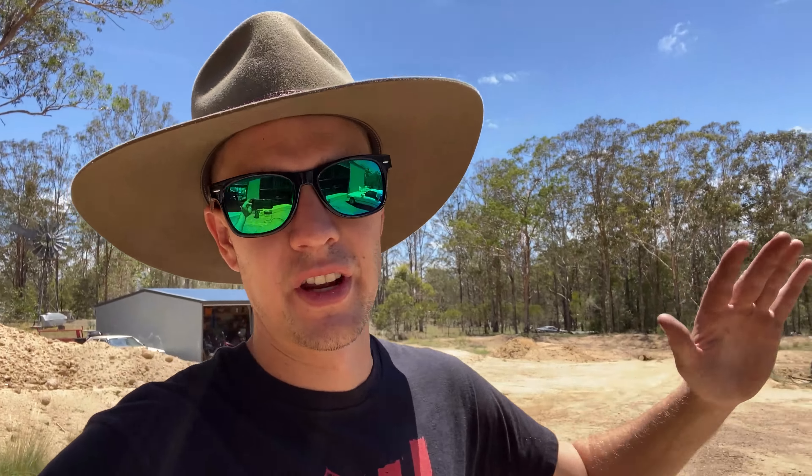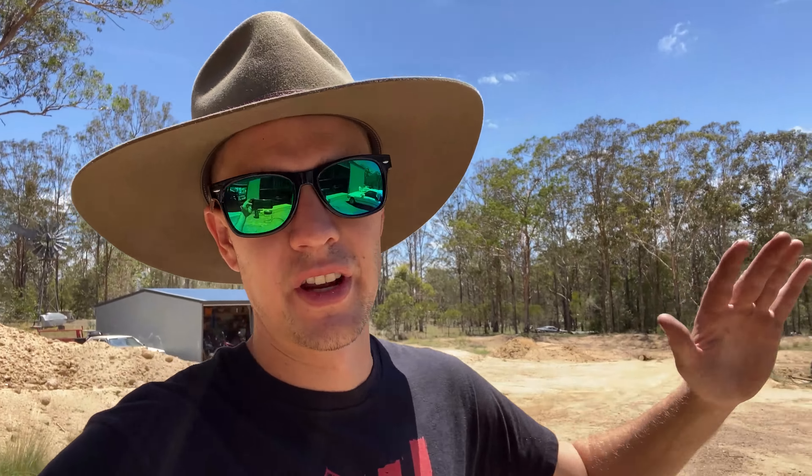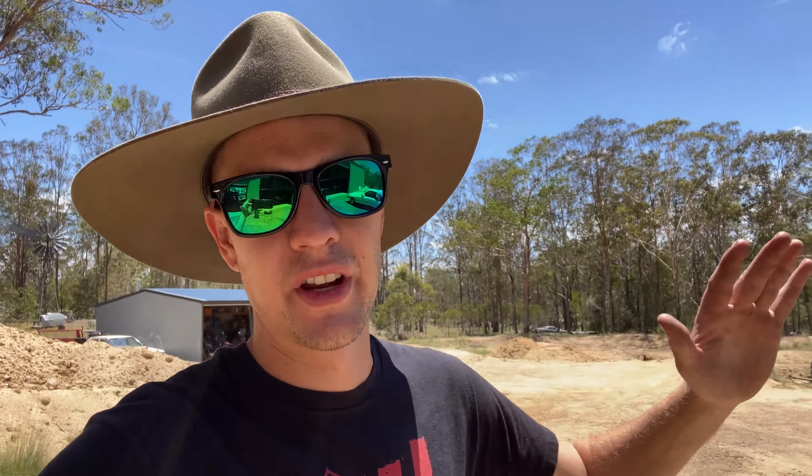Alright guys, so this is my Series 2 MX83 Cressida. Last year — or maybe the year before — after I sold my R31 I was without a drift car for a little while. I had the S13s as well, but I planned to build those, that fell through, ended up parting most of those out. I still kept the shells because I'll probably build them one day, but I didn't have a drift car. After the S13 sagas I decided I was going to do my Cressida.